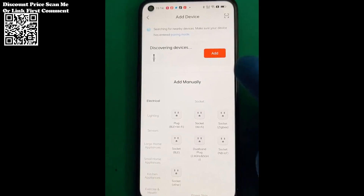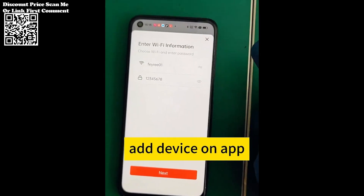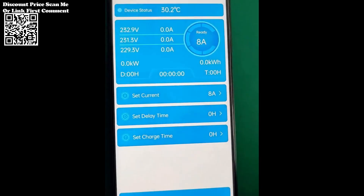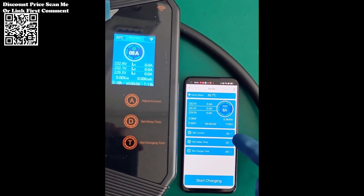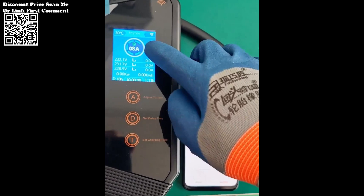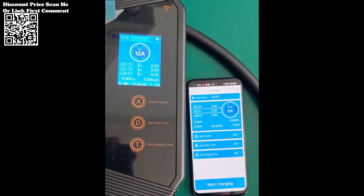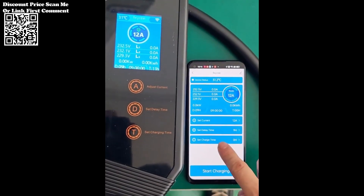In an era marked by the rapid proliferation of electric vehicles and the imperative to reduce carbon emissions, the Fairey 22KW 32A 3-Phase TYPE2 Portable EV Charger emerges as a transformative solution for EV owners worldwide. By combining advanced technology with user-centric design principles, Fairey sets a new standard for EV charging infrastructure, empowering individuals to embrace sustainable mobility with confidence and convenience.